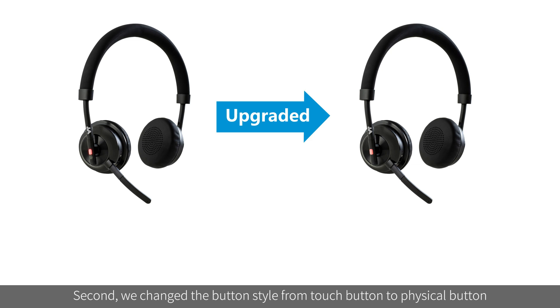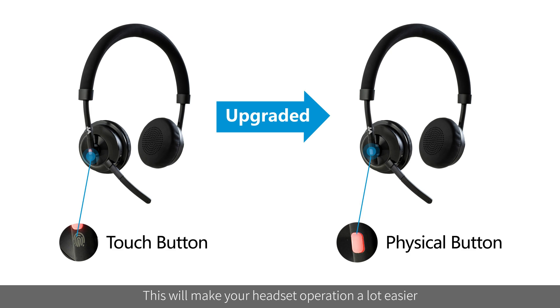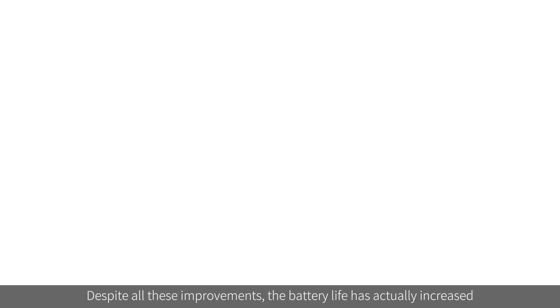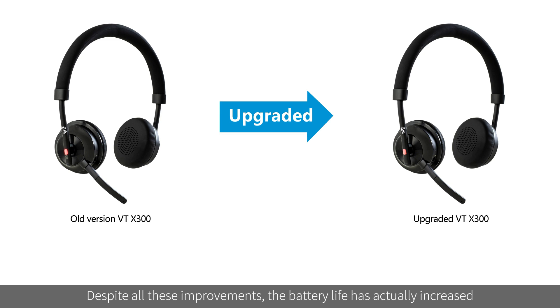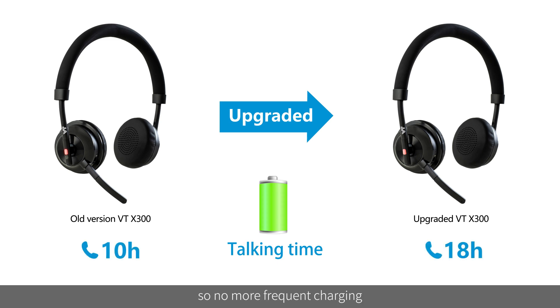Second, we changed the button style from touch buttons to physical buttons. This makes headset operation a lot easier, more accurate, and reduces miss-clicks, offering a better experience. Despite all these improvements, the battery life has actually increased — you can now talk for up to 18 hours instead of just 10 hours, so no more frequent charging.